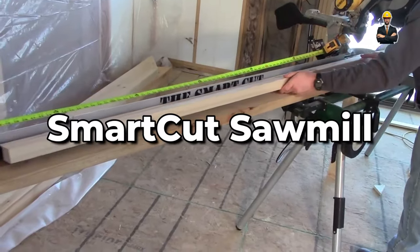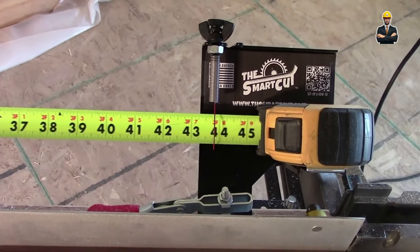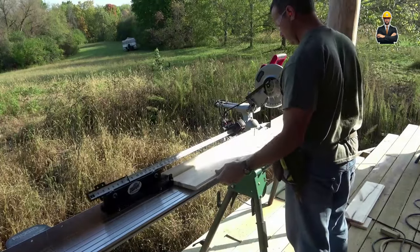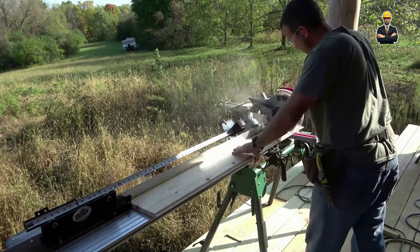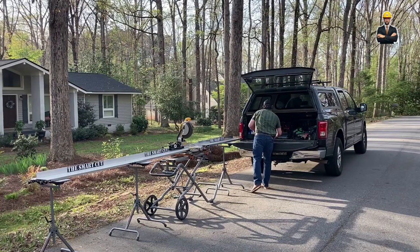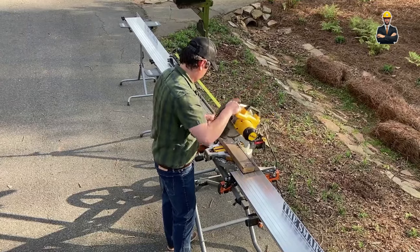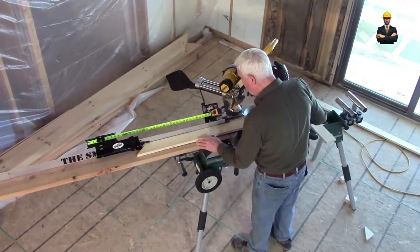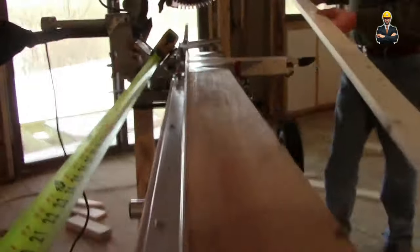The Smartcut Sawmill is as connected as your smartphone. It boasts IoT technology, allowing you to monitor its performance from afar. Think of it as a health tracker for your lumber operation. Predictive maintenance algorithms keep it running smoothly, while machine learning optimizes cutting based on wood species and quality. It's like having a lumber whisperer on your team, maximizing yield and minimizing waste for logs up to 48 inches in diameter and 40 feet in length.